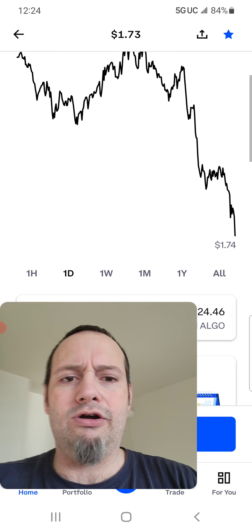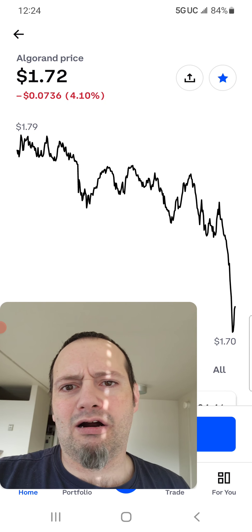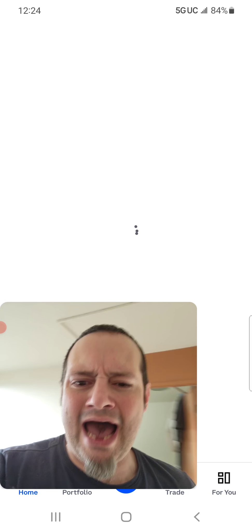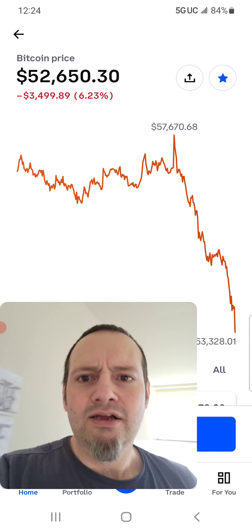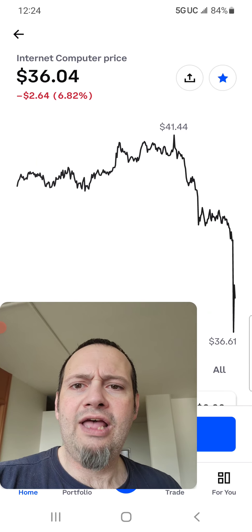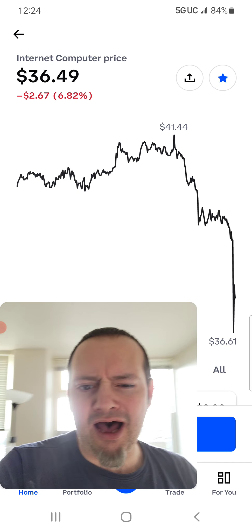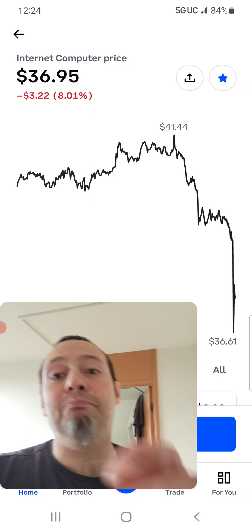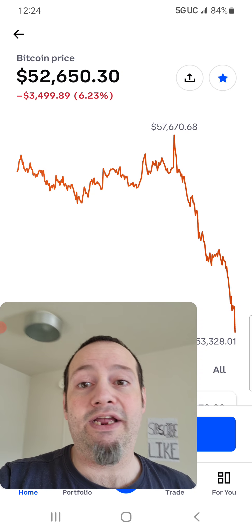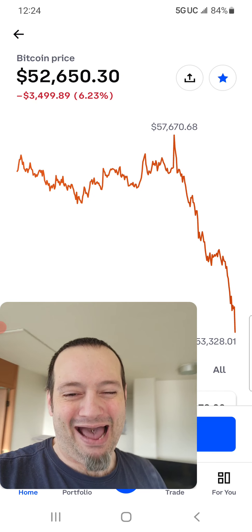Algorand at $1.72 — gosh, that's really hurting. $1.70 — oh my goodness. And Bitcoin is down to 52K — that's why everything is falling. I'm so glad there's support. ICP almost broke support right there because Bitcoin went down so much. Someone is massively manipulating Bitcoin right now — massively. I have not seen Bitcoin go down this far in a long, long time, but actually it's a good discount price to buy Bitcoin.